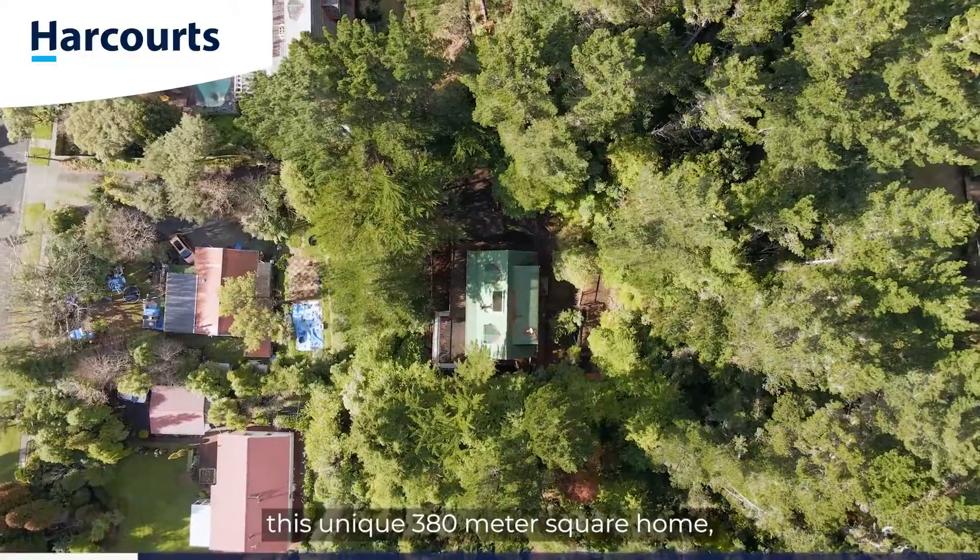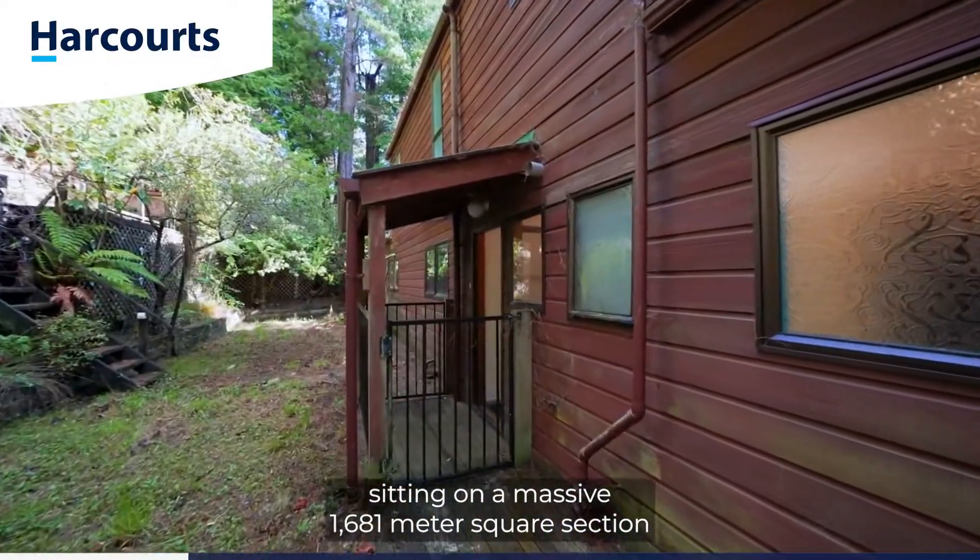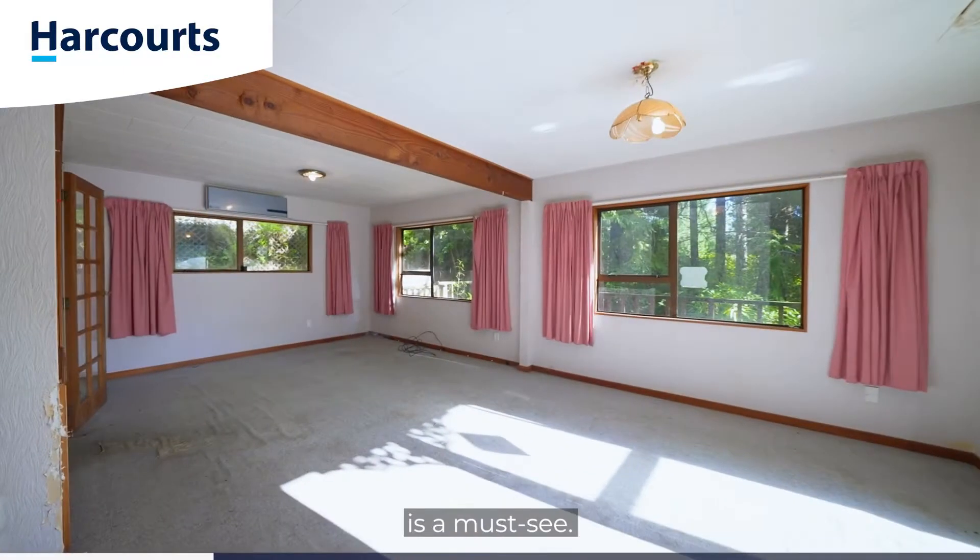Situated in sunny Te Marua, this unique 380 square metre home sitting on a massive 1,681 square metre section is a must-see.